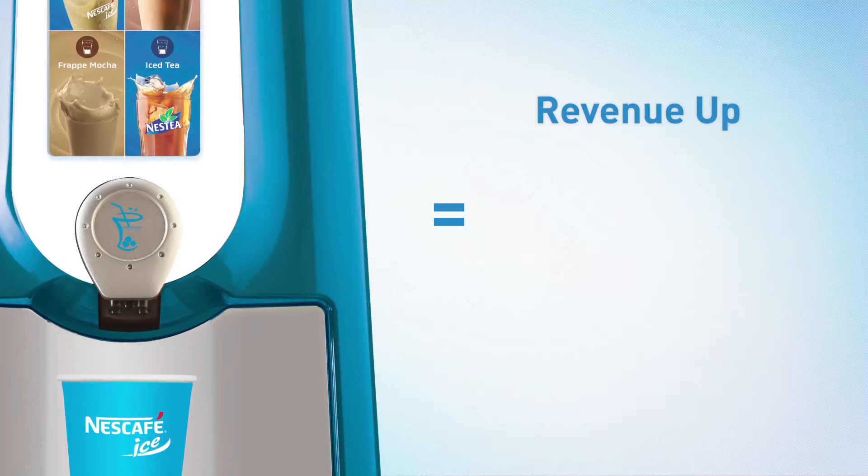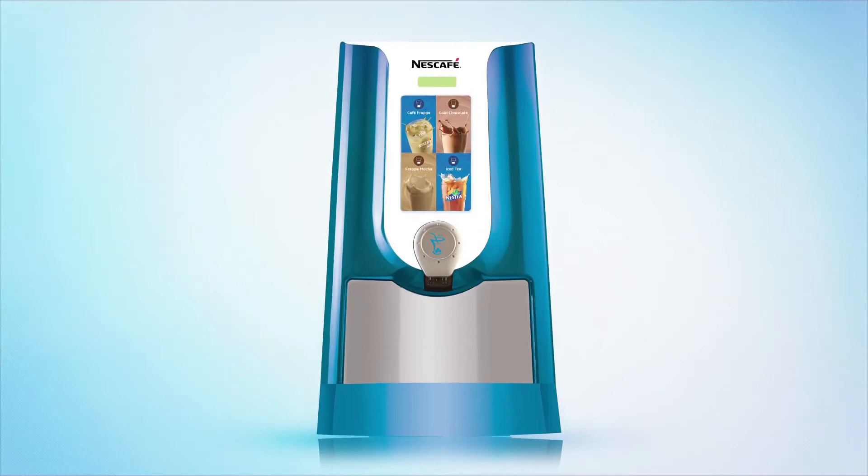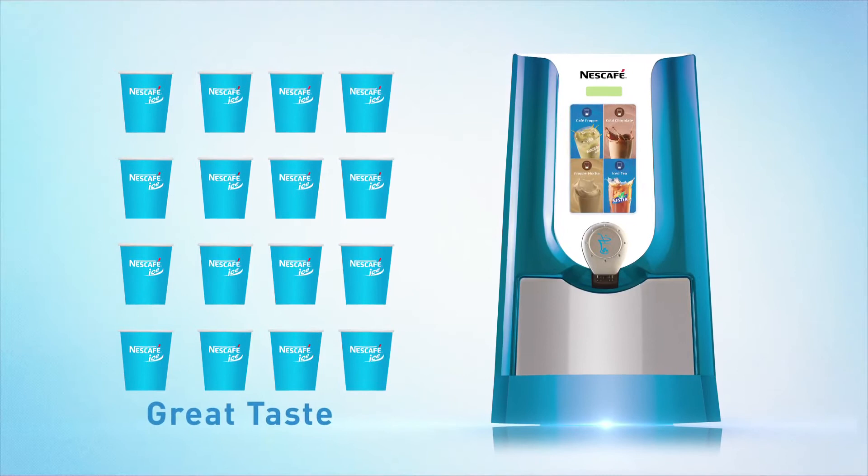No pre-preparation ensures no wastage. Frio makes delighting your customers as easy as it should be, delivering perfect consistency cup after cup and spoiling your customers for choice with a range of chill refreshments to beat the Indian heat.